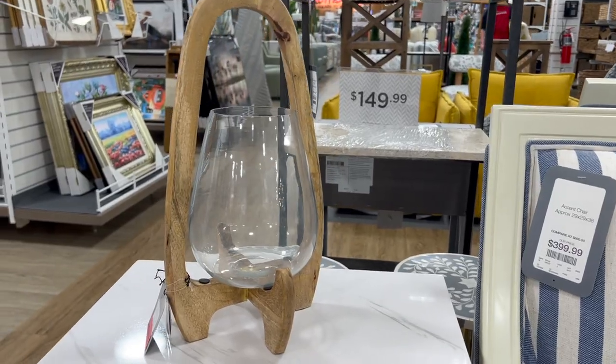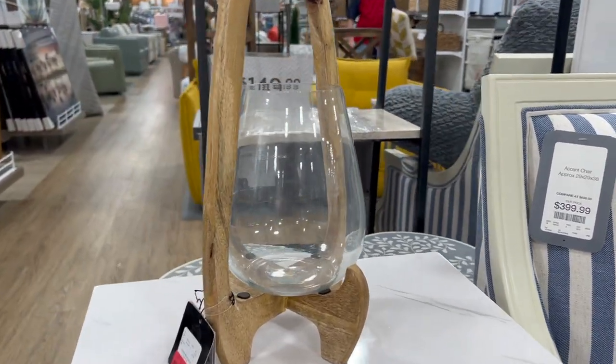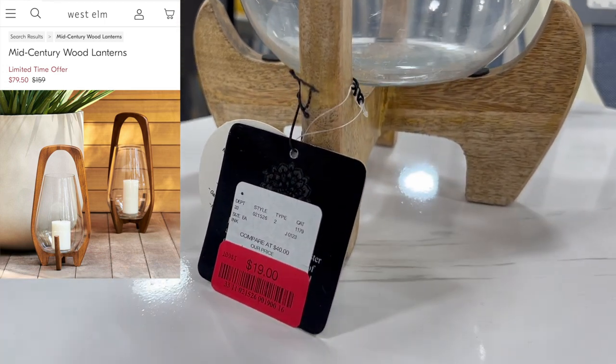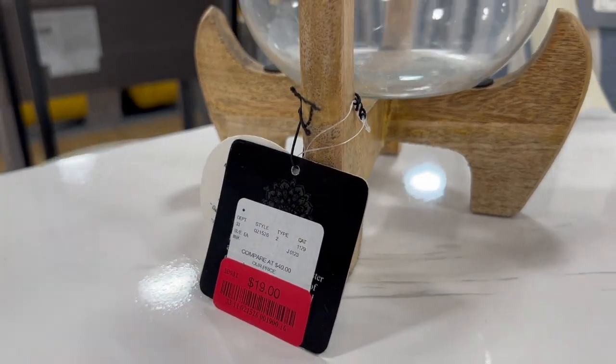I'm sure you've seen lanterns like this one at West Elm. They're inspired by Brazilian mid-century design and they're so chic and modern — and they have them here for $19.